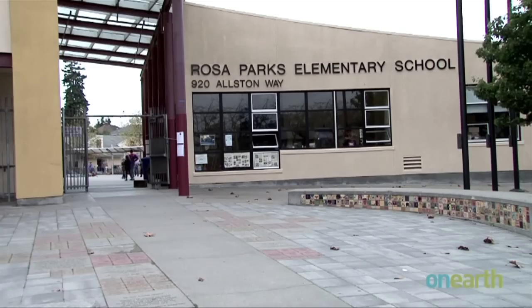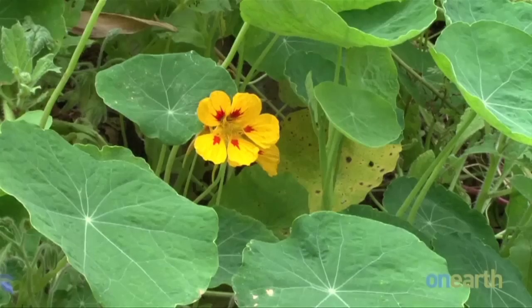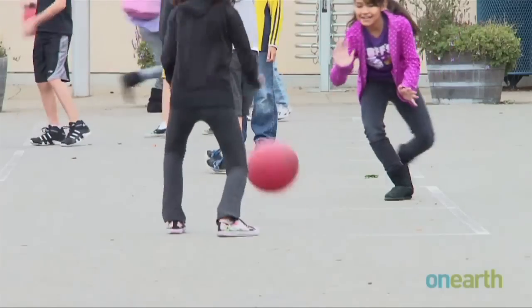The philosophy at Rosa Parks Elementary is to encourage students to explore their natural environment by weaving ecology, learning, and playing together.